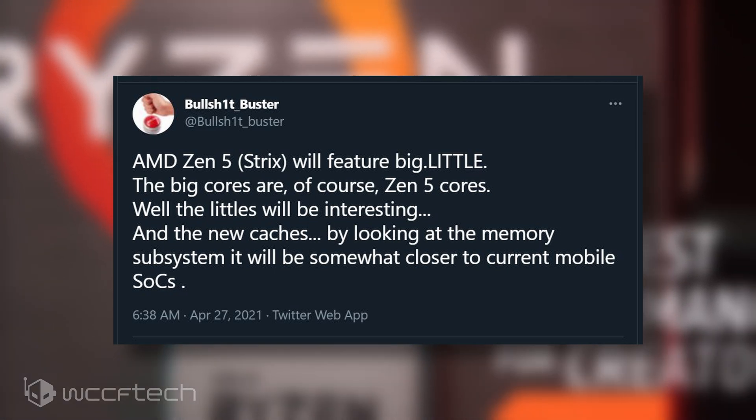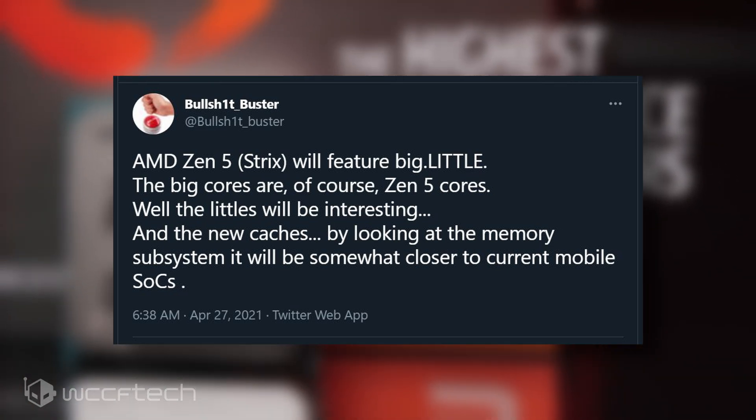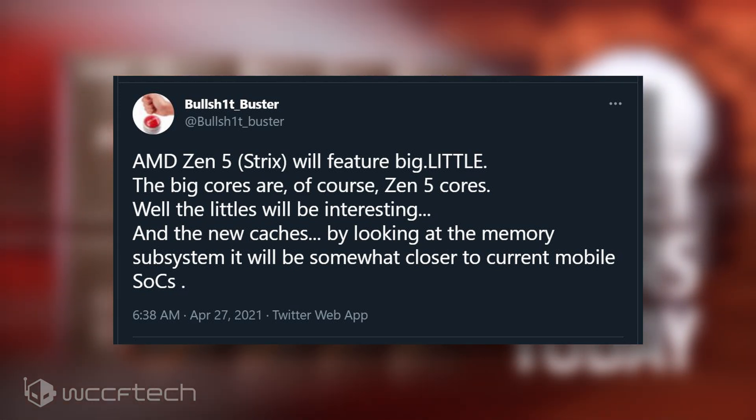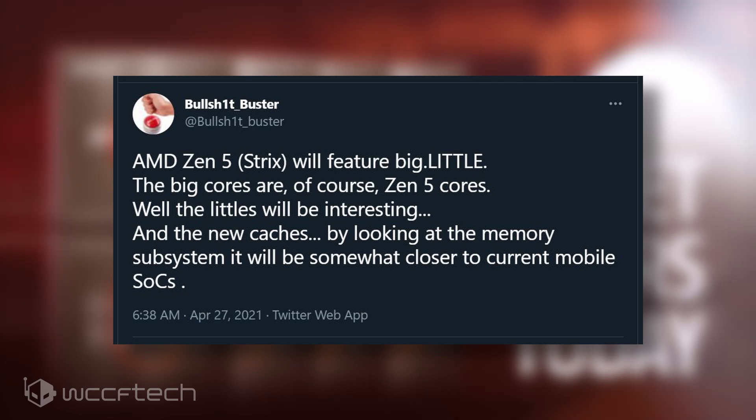The AMD Strix Point Ryzen APUs are expected to feature eight large Zen 5 cores and four smaller cores, but there's no information on what those smaller cores would be.